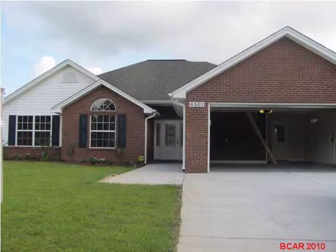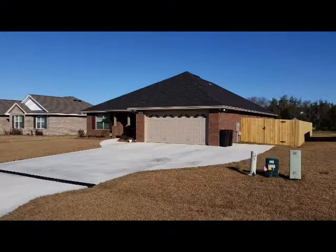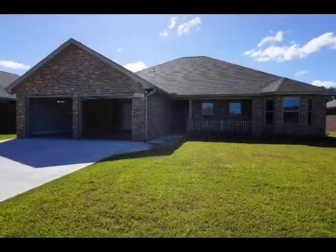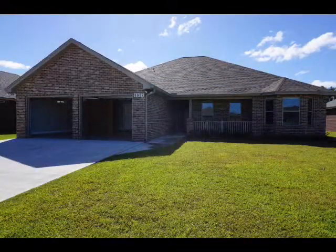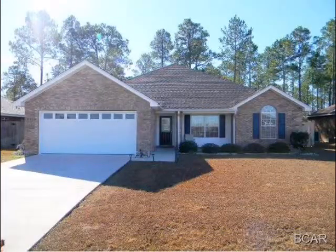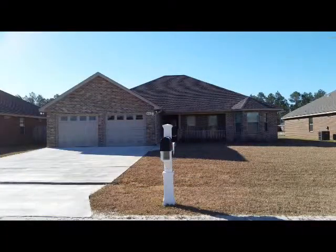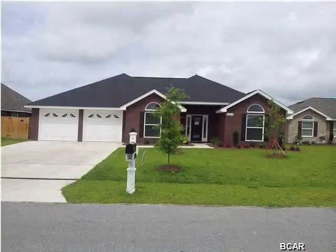Hi, my name is Joey Virga with Virga Realty Panama City Real Estate. Today's short video is going to be about Bilsma Manor. Bilsma Manor is located in the Panama City, Florida area and is one of the newer developments. Located below, you are going to find a link that will show you all the available listings for sale inside of Bilsma Manor.